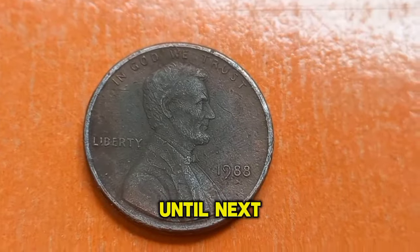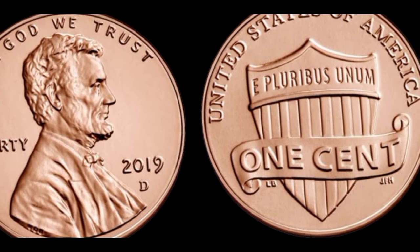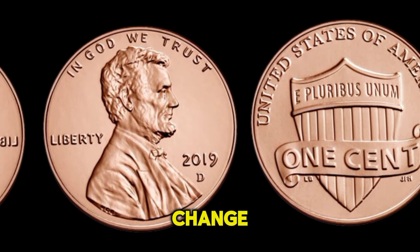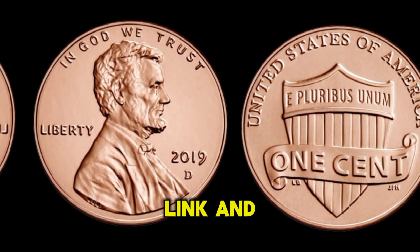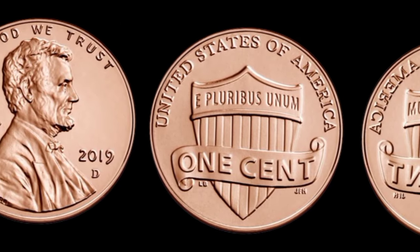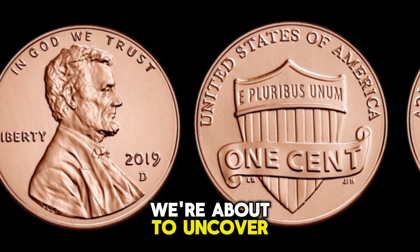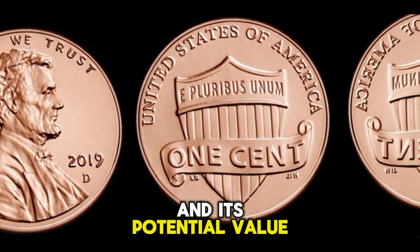Welcome back, coin enthusiasts! Today we're diving into the fascinating world of numismatics, exploring the hidden gems that might be lurking right in your pocket change. And trust me, you won't want to overlook the humble 2019 D Lincoln penny. Have you ever wondered if that ordinary looking penny in your jar could be worth more than its face value? Today we're about to uncover the truth about the 2019 D Lincoln penny and its potential value.